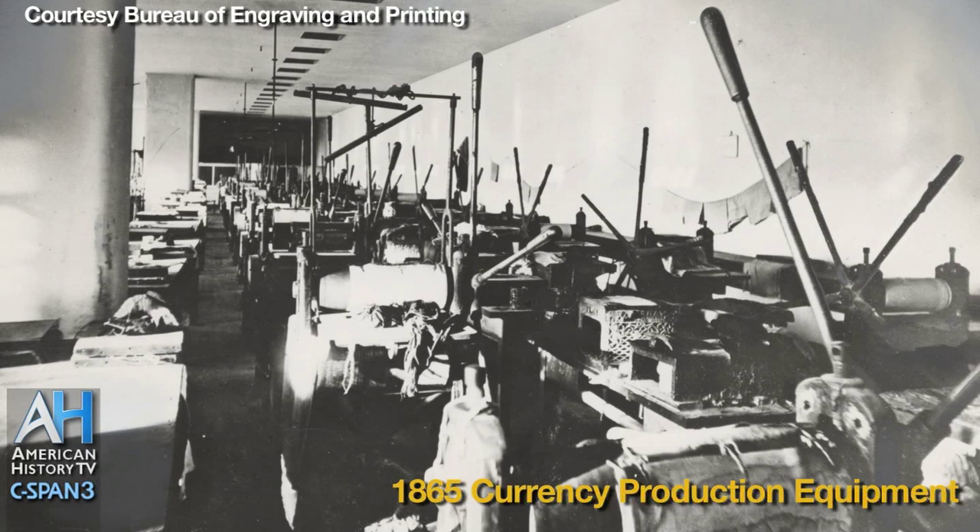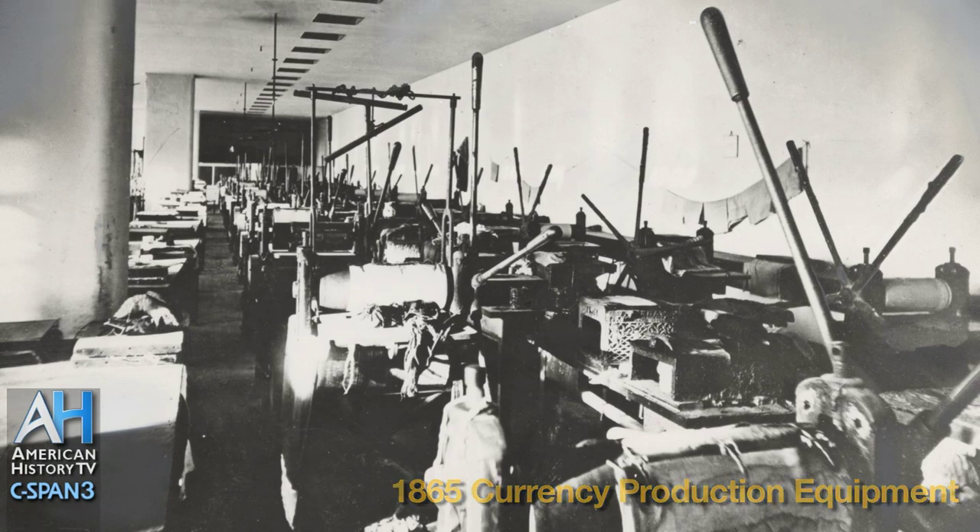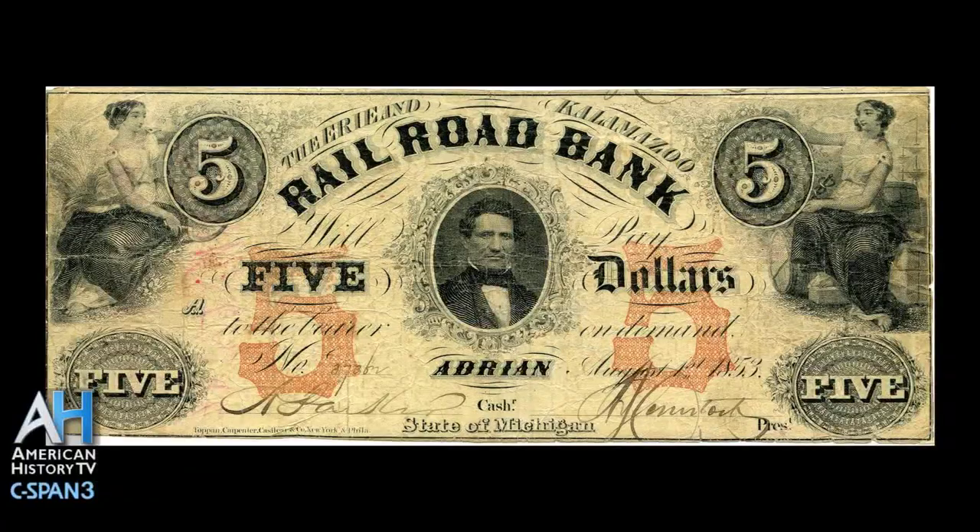The Bureau first got into the business of dealing with currency in 1862 when the United States government first started producing its own currency. Before that, currency had been made up of coins minted by the mint and by private banknotes, which were printed privately and issued privately by various banks.